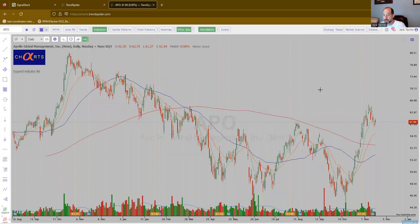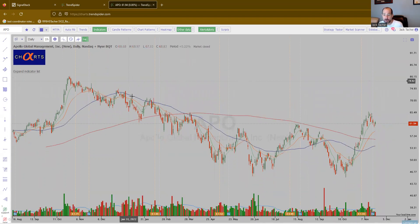APO — a financial. What are we seeing? We're seeing breadth expansion, trying to make the right side of the base. There's your flag — we've seen a lot of these with the starting-to-be bullishly aligned moving averages.